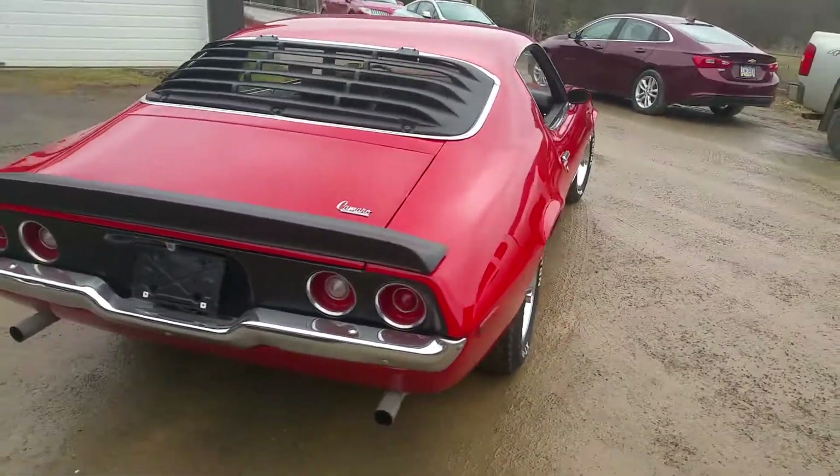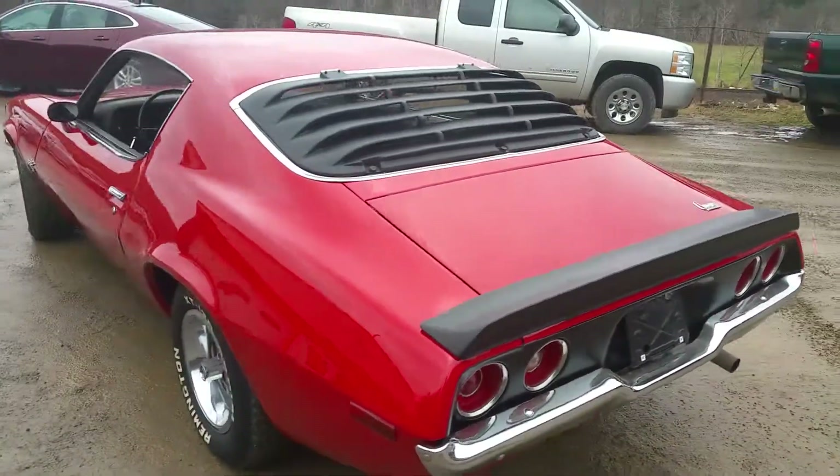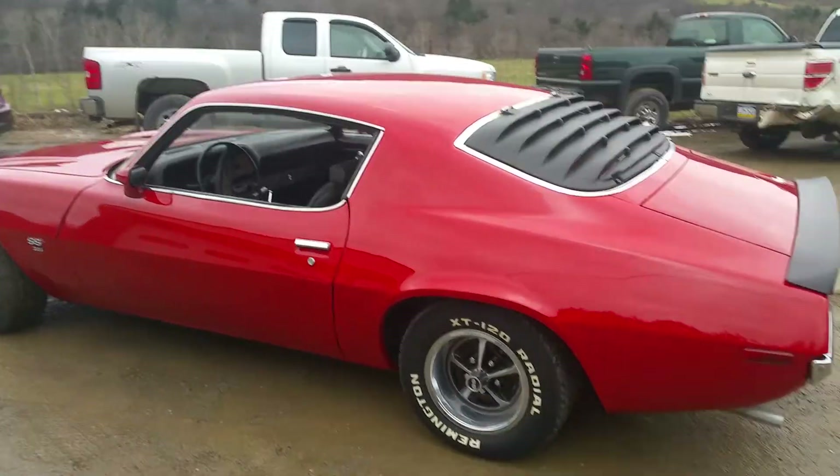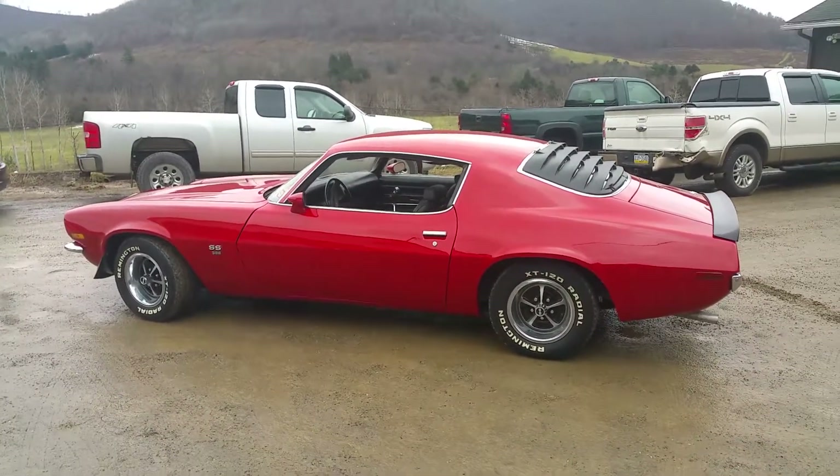The customer is over the moon right now, because this car was pretty rough when we started with it. And now he's got a nice driver he can enjoy this coming summer — he'll be able to enjoy his big black Camaro again.